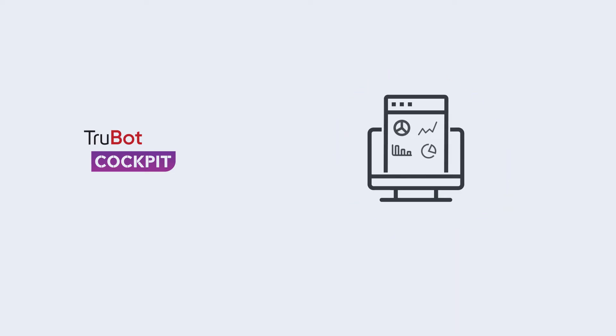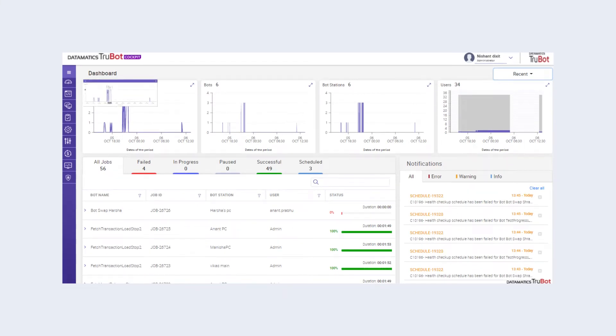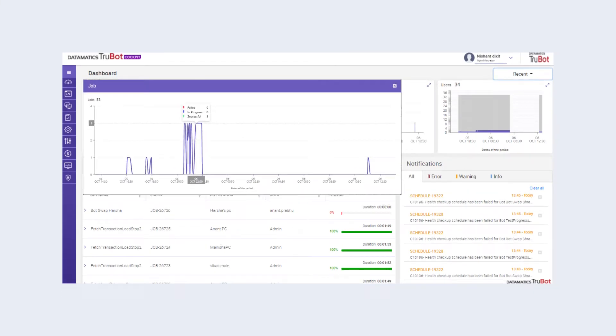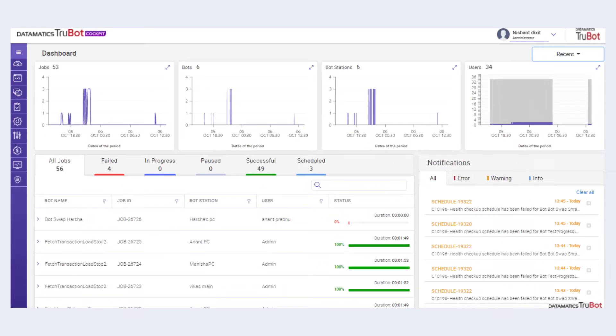TrueBot Cockpit gives you complete control of the RPA program. Through an intuitive dashboard, you can fully manage and monitor your entire bot workforce and get complete insights on bot ecosystem health, all in one place.